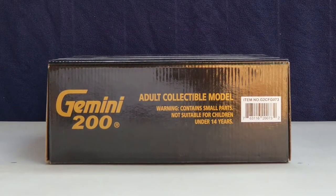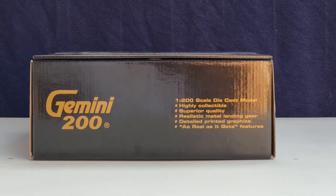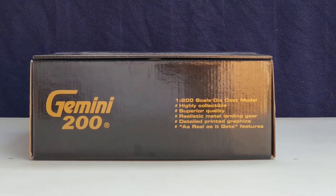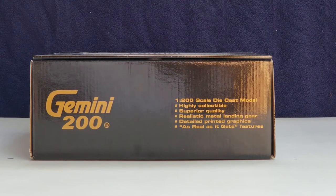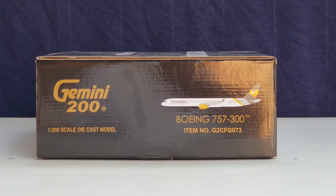Now you're looking at the top of the box where you see the engraved Gemini 200 decal as well as the warning information. This is the bottom of the box where you see the Gemini 200 engraved decal as well as some more information. Now you're looking at the left side of the box where you see the Gemini 200 decal, the 1:200 scale diecast model information, the computer-generated picture of the aircraft, the aircraft type, and the item number. The right side of the box features the same information.